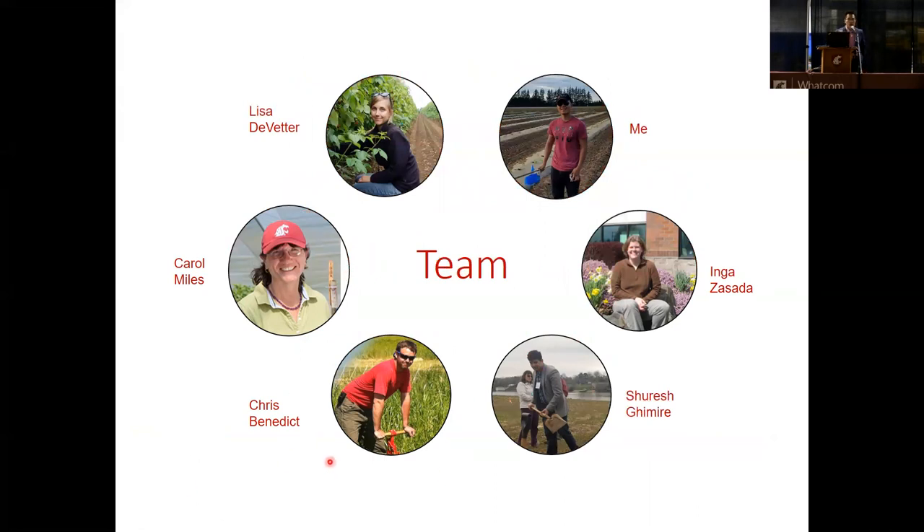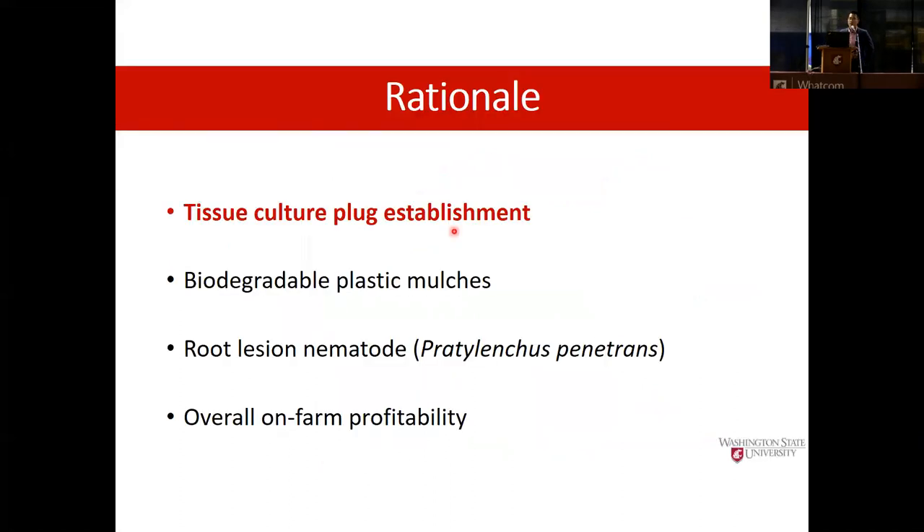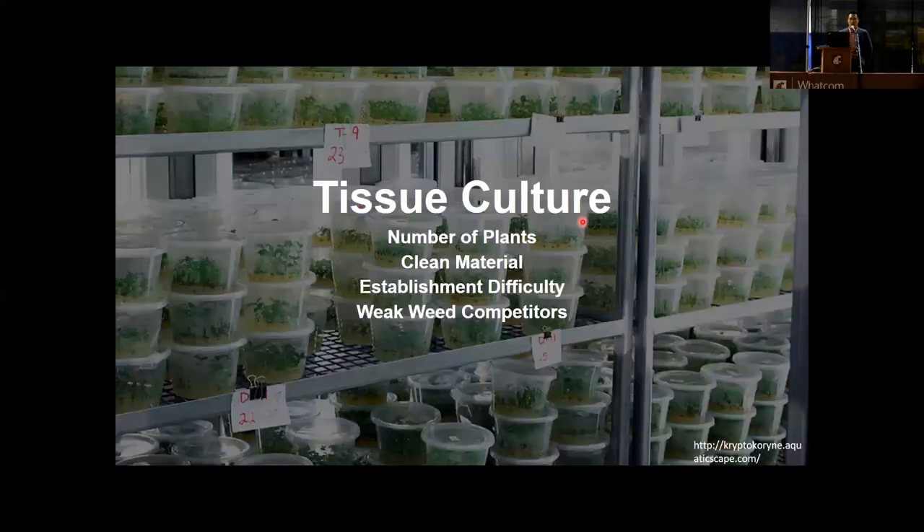Before getting into our research, let's review our rationale first. The first rationale is tissue culture block establishment. Growers are increasingly using tissue culture blocks in red raspberry production because it can generate a large number of plants in a small operation, and also generate clean materials free from disease, pests, and virus. However, growers sometimes find that tissue culture blocks are hard to establish compared with root cuttings, and they are weak weed competitors.